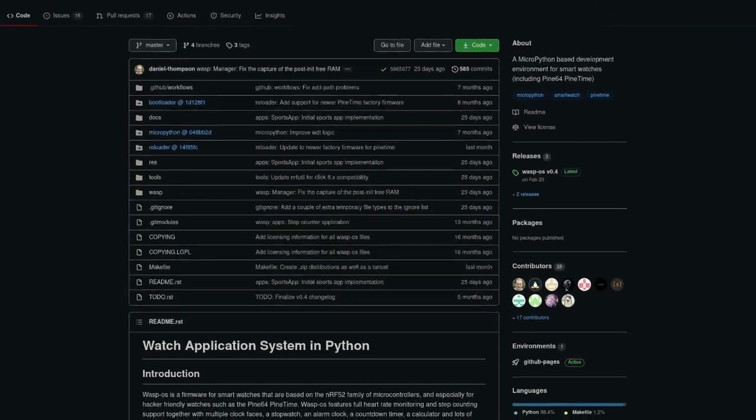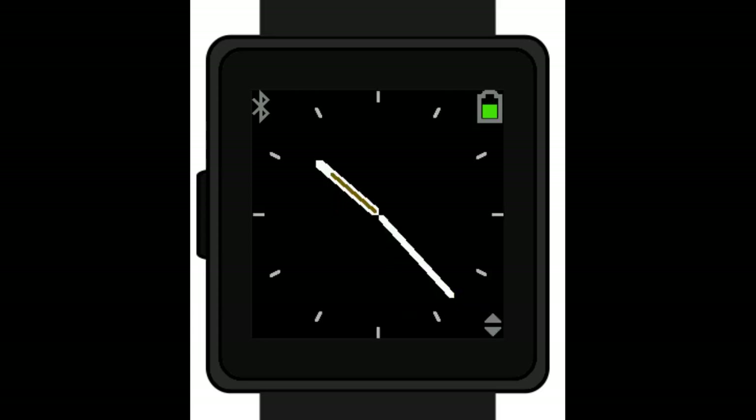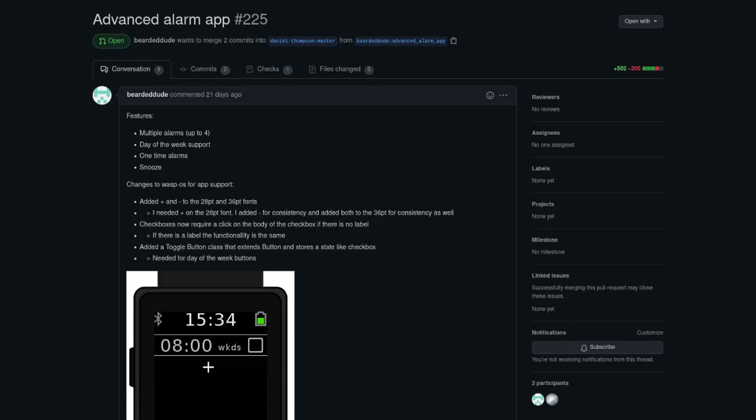In other PineTime news, WaspOS has seen a few improvements recently, including a new experimental sports app, a watch face chooser, and bug fixes. There's also a new pull request that adds a more advanced alarm system.